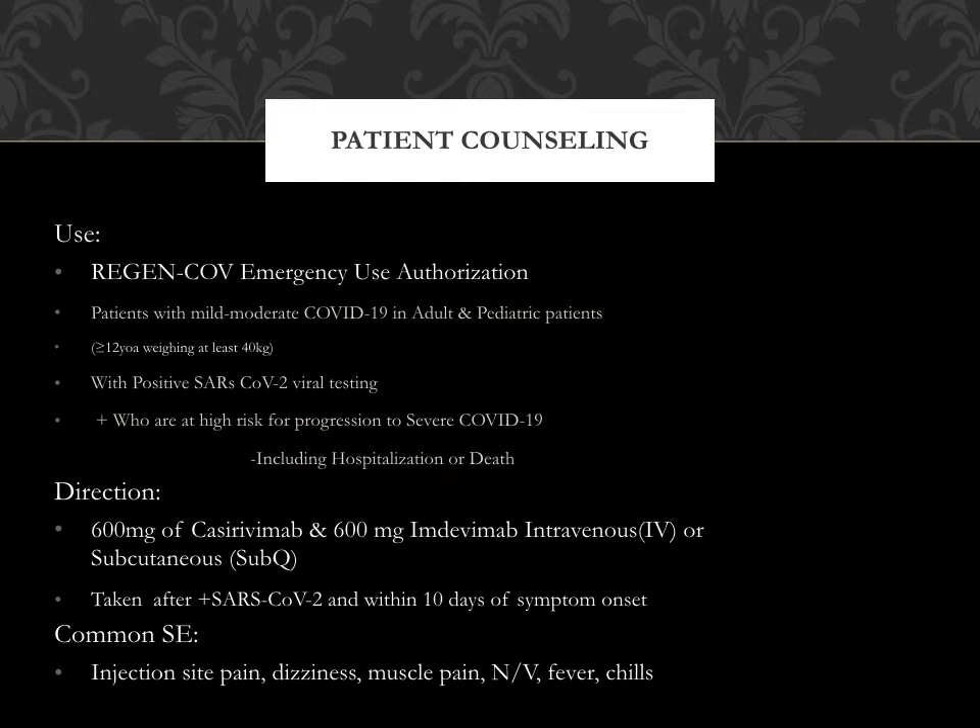Common side effects include injection site pain, dizziness, muscle pain, nausea, vomiting, fever, and chills.